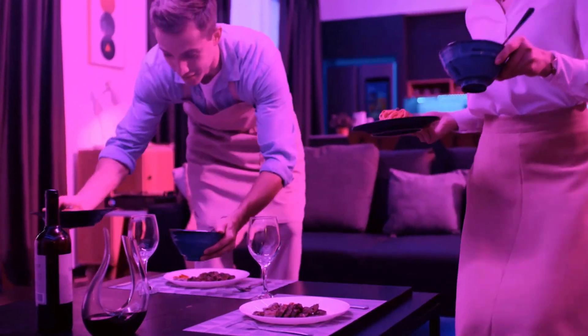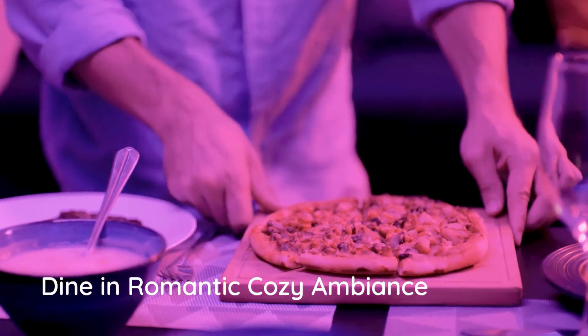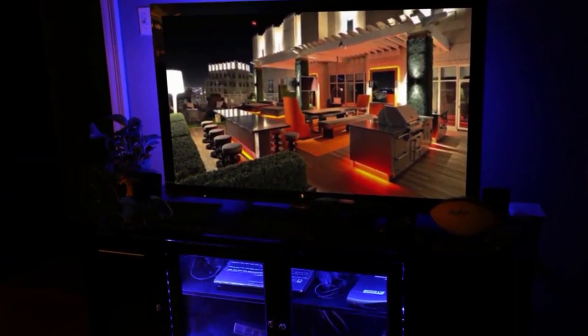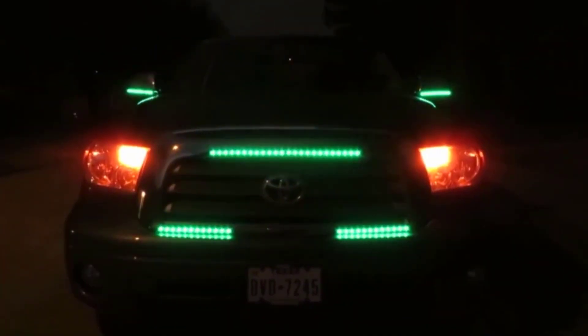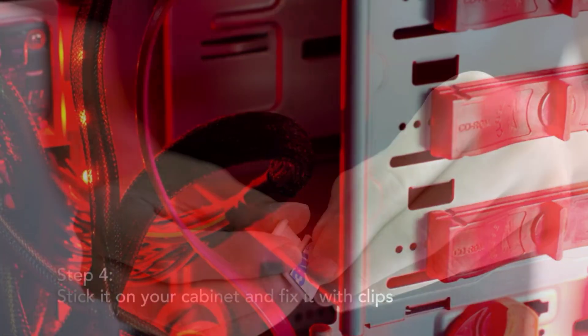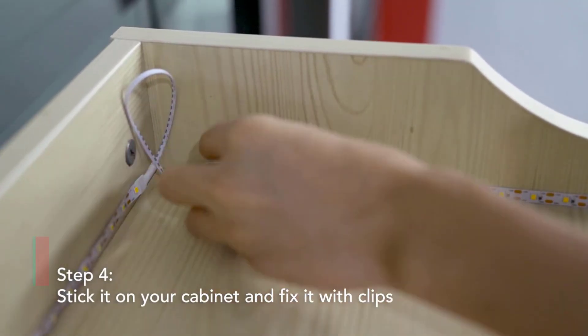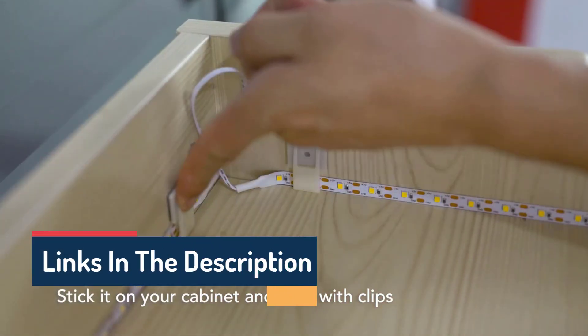Hello guys, today in this video we are going to help you find out the best LED lights on the market. I made this list based on my personal opinion, and I tried to list them based on their quality, durability, customer reviews, and more. If you want to see their price and find out more information about them, you can check our links in the description below.